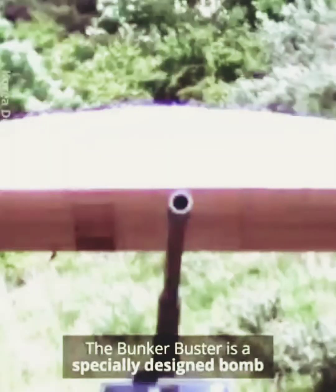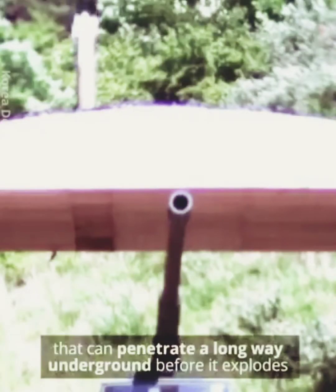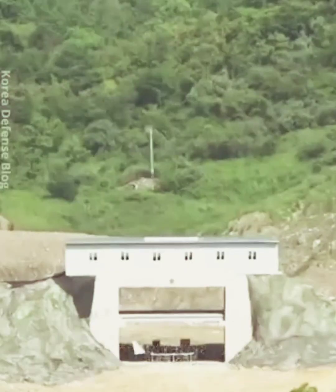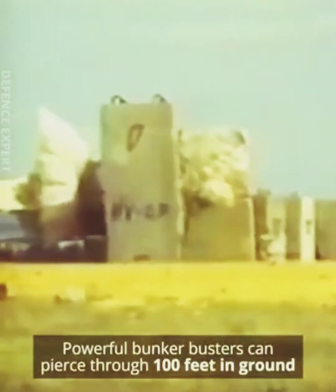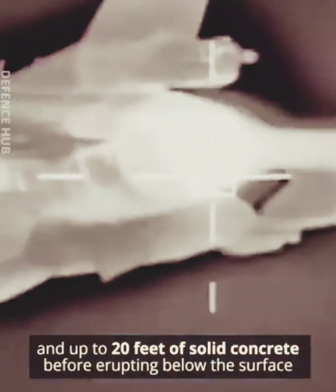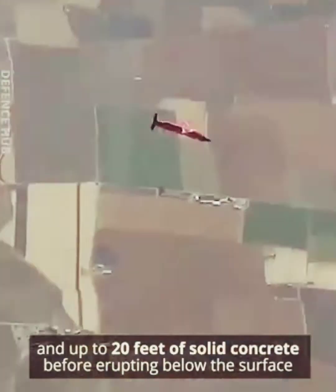The bunker buster is a specially designed bomb that can penetrate a long way underground before it explodes. Powerful bunker busters can pierce through 100 feet of ground and up to 20 feet of solid concrete before erupting below the surface.